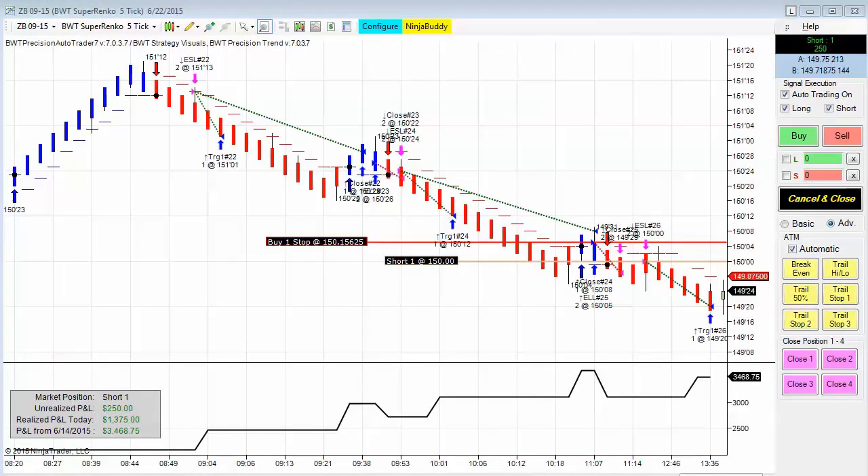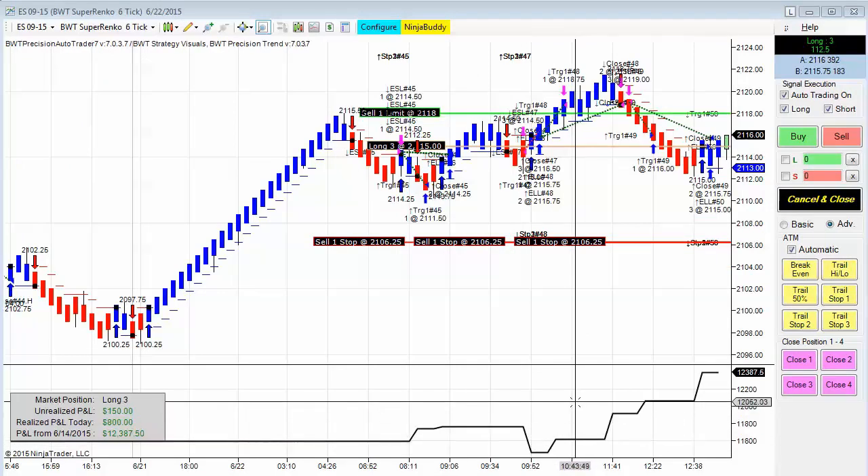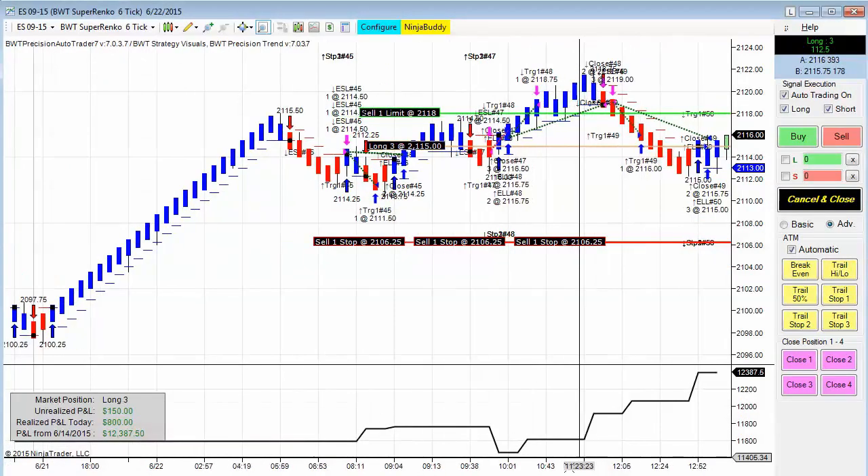Next up is the 30-year Treasury Bond. The current position is short one contract — this is trading two contracts here. You can see these previous trades where it exited the first position. This has had three winners and two losers today, currently short, and the open P&L is about $1,500.